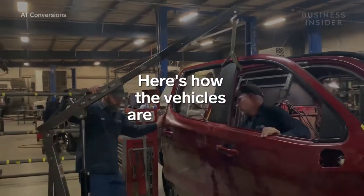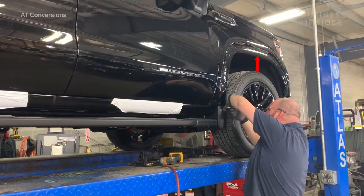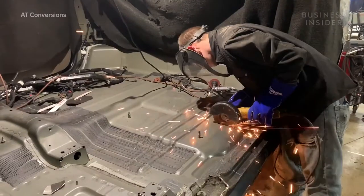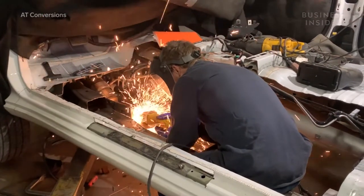Here's how the vehicles are converted. When a vehicle arrives at the shop, it's lifted three inches to accommodate a lowered floor, which allows the wheelchair to fit inside. The original flooring is cut out and the frame is modified to make room for the newly lowered floor.